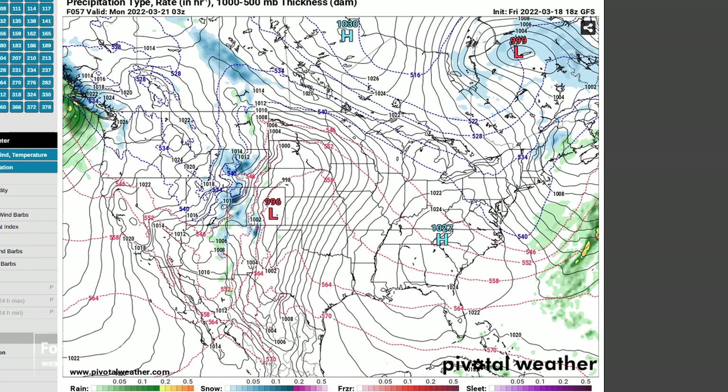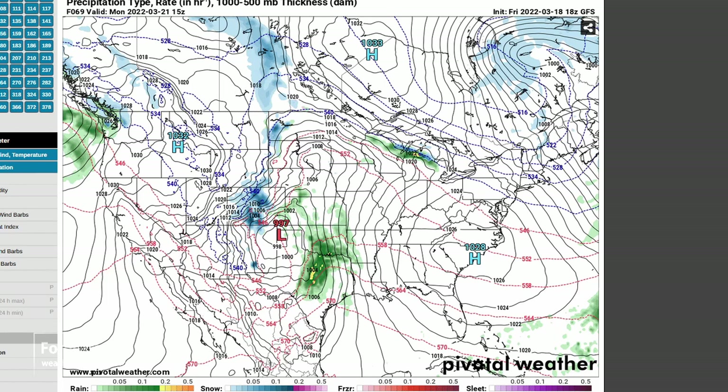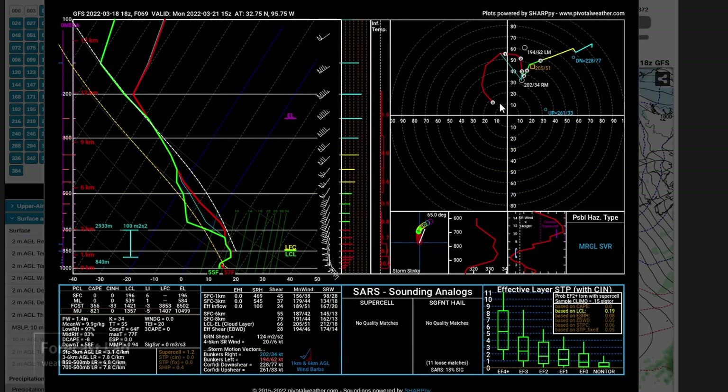Looking at the situation on Monday, lots of precipitation breaking out across Texas — that's warm-advection rain, with a lot of showers early in the day across much of north Texas and Oklahoma. Let's take a look at a sounding just east of Dallas, which will clue us into the environment. We see enormous shear and a 55-knot low-level jet.